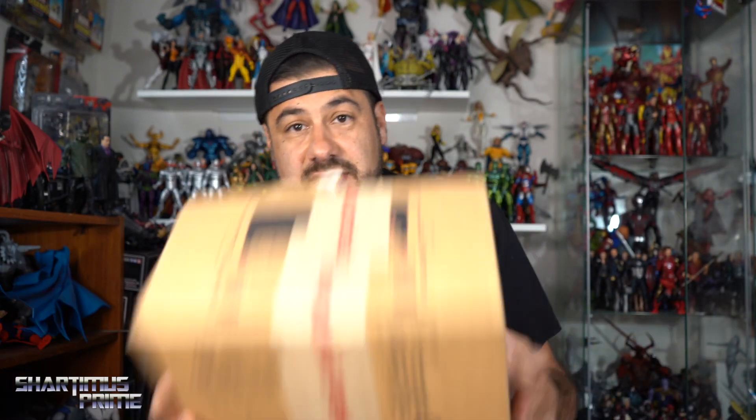Hey, what's up you guys, Shardmas Prime here doing another BBTS unboxing video. If you're trying to get your Marvel Legends or all kinds of other figures, you can do so at Big Bad Toy Store — link in the description below. I also have a Marvel Legends package to unbox right here from Target.